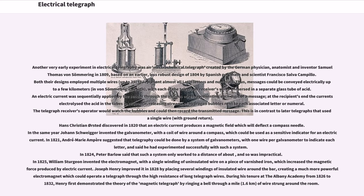Another very early experiment in electrical telegraphy was an electrochemical telegraph created by the German physician, anatomist and inventor Samuel Thomas von Sömmering in 1809, based on an earlier, less robust design of 1804 by Spanish polymath and scientist Francisco Salva. Both their designs employed multiple wires, up to 35, to represent almost all Latin letters and numerals. Thus, messages could be conveyed electrically up to a few kilometers, in von Sömmering's design, with each of the telegraph receiver's wires immersed in a separate glass tube of acid.